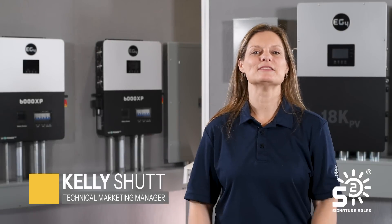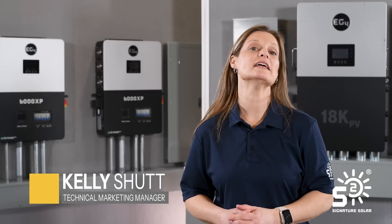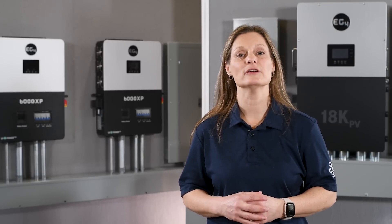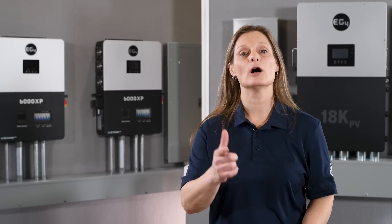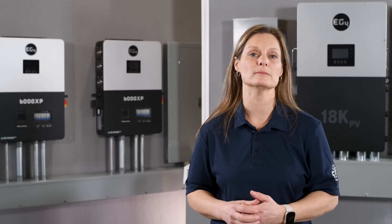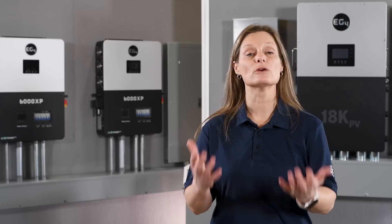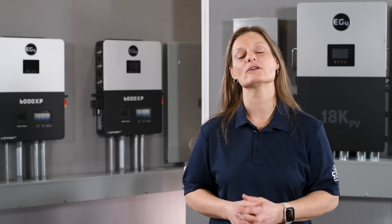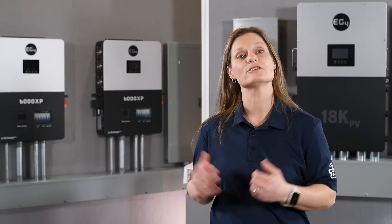Hey, welcome back. I'm Kelli with Signature Solar, and today we're diving into an essential subject for anyone interested in solar energy: choosing the right inverter. Whether you're wondering about going completely off-grid or trying to decide on opting for a grid-tied or hybrid system, our goal is to help you decide which inverter is the perfect fit for your solar system.